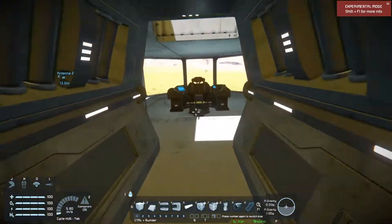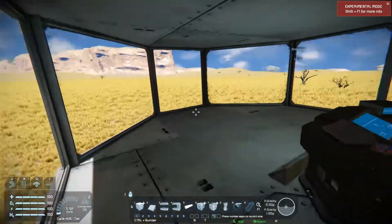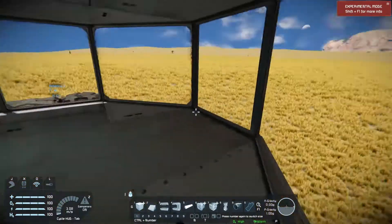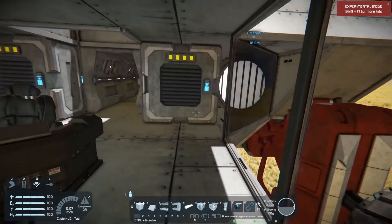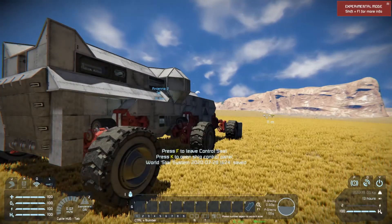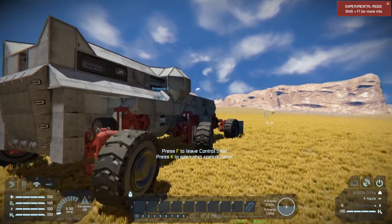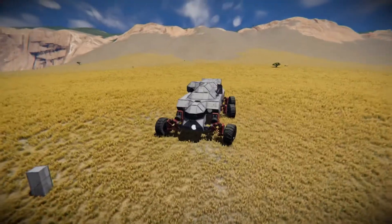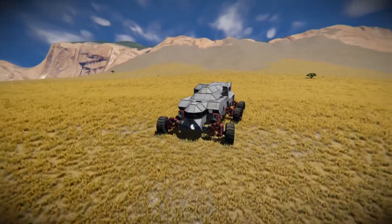I've got some hydrogen engines so in case we run out of power, we can use some ice to get things going and recharge your batteries. Over here is a cockpit — this gives you a pretty good field of view of everything going on around you, your suspension and anything else you might want to keep an eye on.